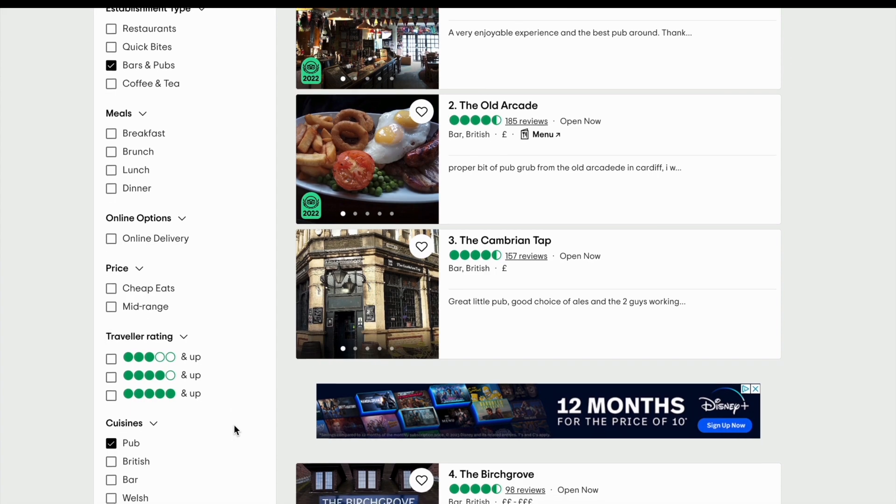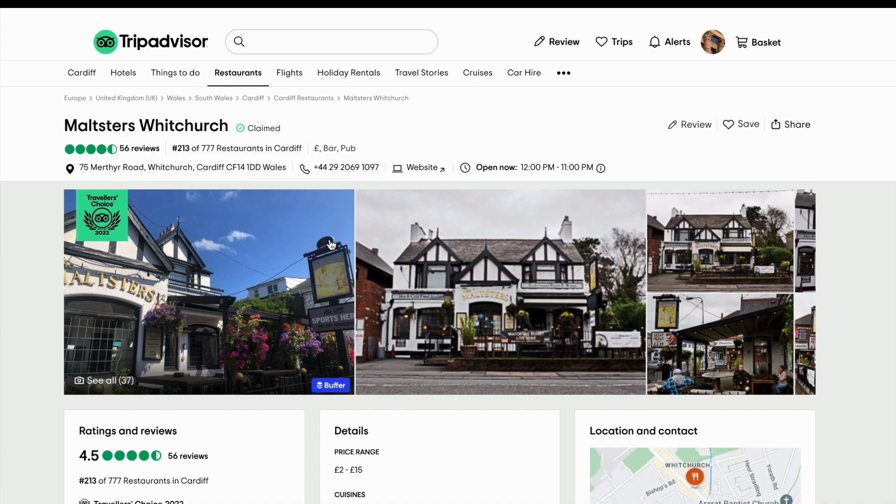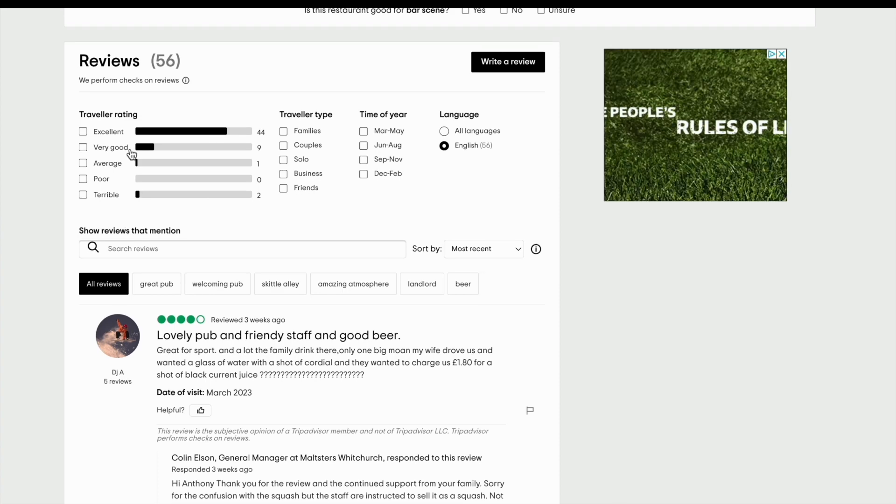And the third factor is recentness. More recent reviews are given greater weight than older reviews. A recent review is more likely to represent the current experience at your pub.